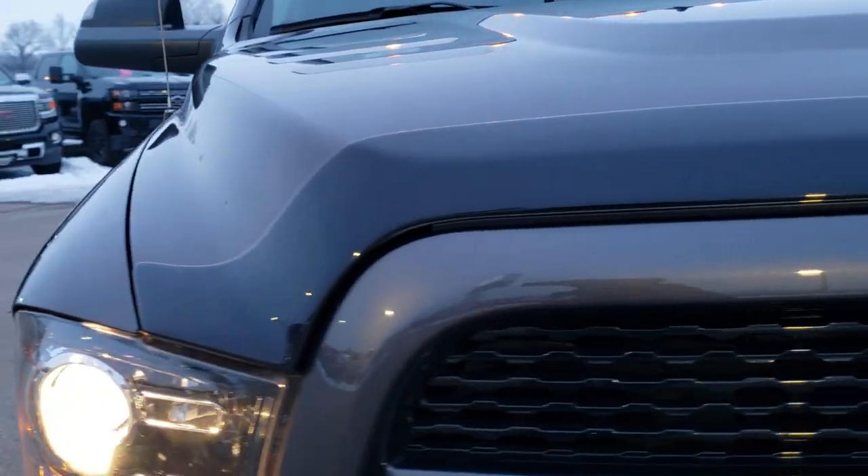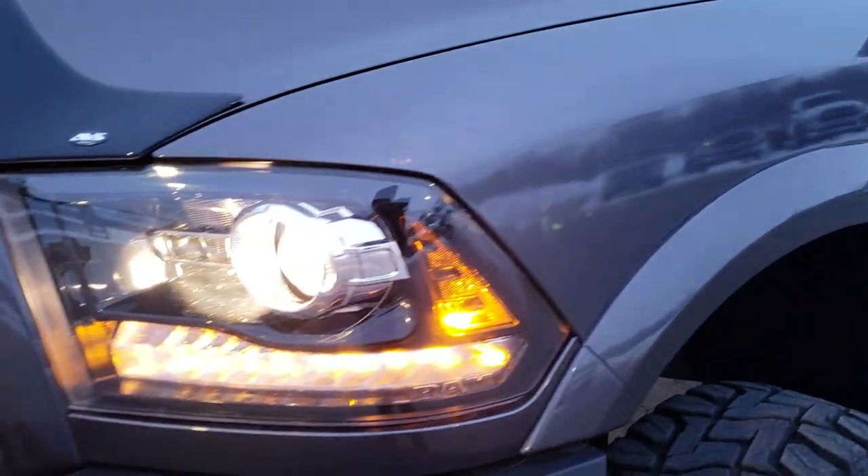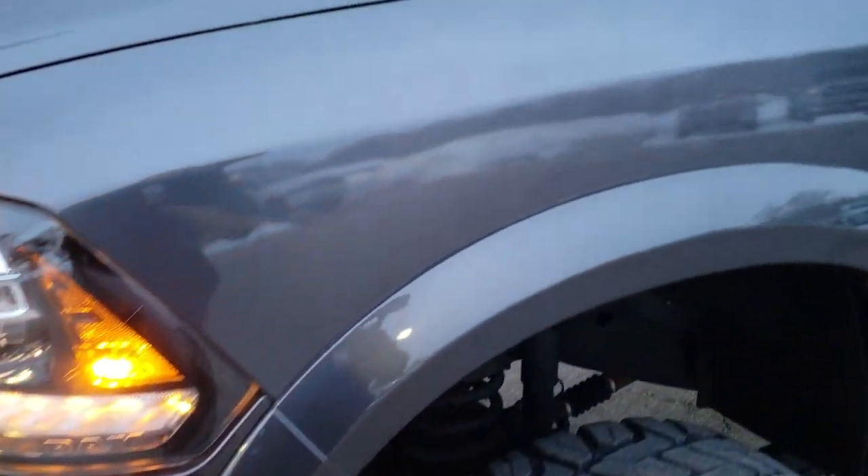This vehicle has a 6.7 liter Cummins diesel and has been fully safety inspected by our service shop. It has a fresh oil and filter change. All the fluids have been checked and topped off and this truck is 100% ready to go.